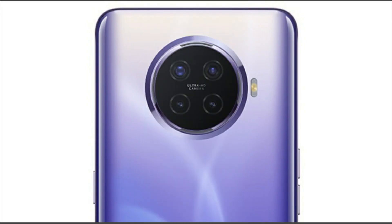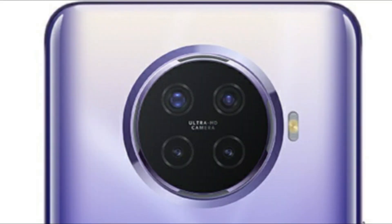On the rear you will get a quad camera setup in a circular arrangement, with a primary camera of 48MP, an 8MP ultrawide, and two 2MP modules for macro and depth sensing.